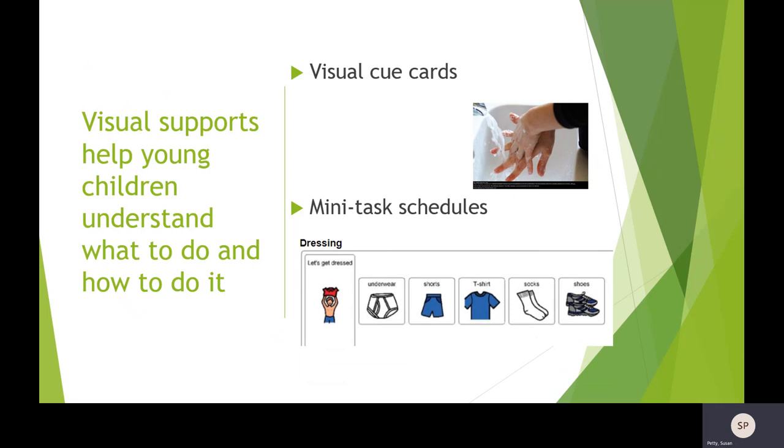You can also use picture cues to show the steps and help children learn the steps for daily routines. For example, let's get dressed. Rather than just saying it's time to get dressed, we're showing them the sequence: put on your underwear, put your shorts on, t-shirt, socks, shoes. As you're teaching this, you can start to play a game — cover up the first two steps and ask if they remember. Eventually cover the whole thing and see if they can verbally tell you what they're supposed to do. It provides a visual cue but also teaches the task and allows rehearsal.